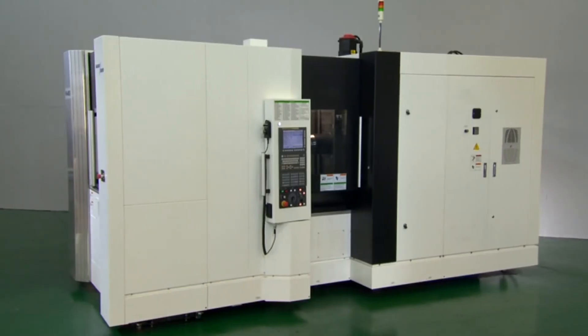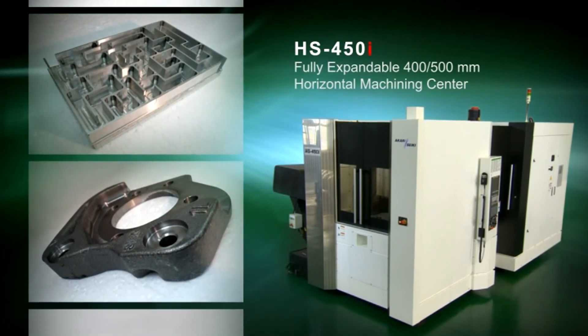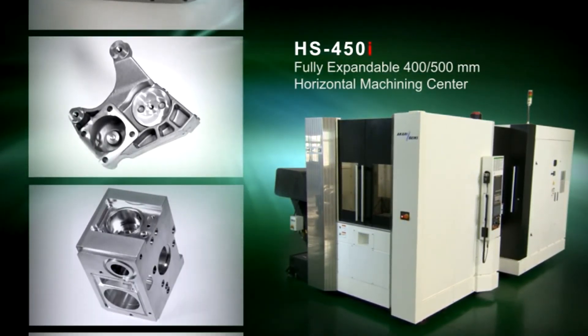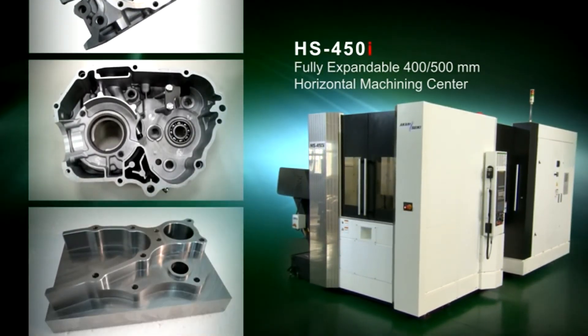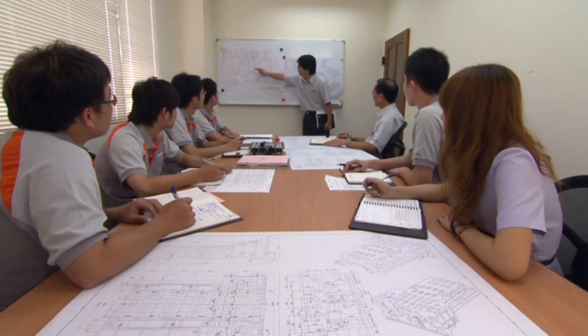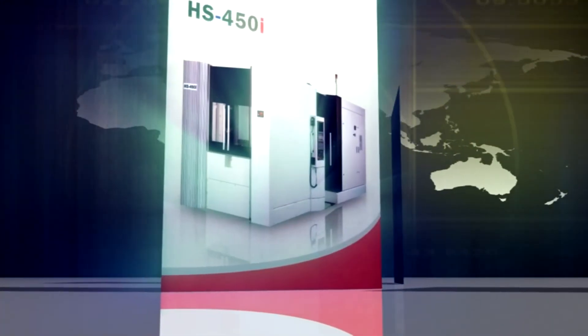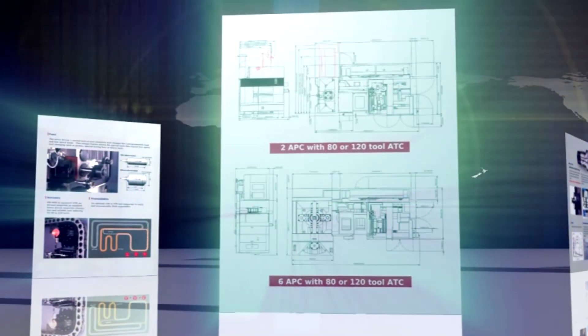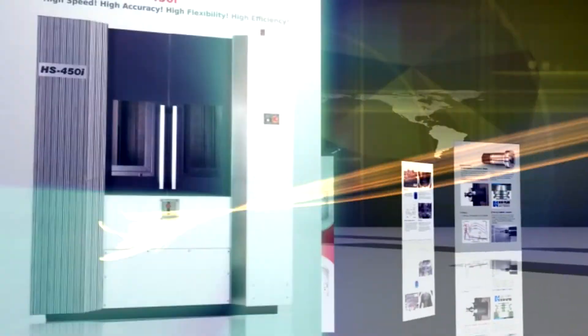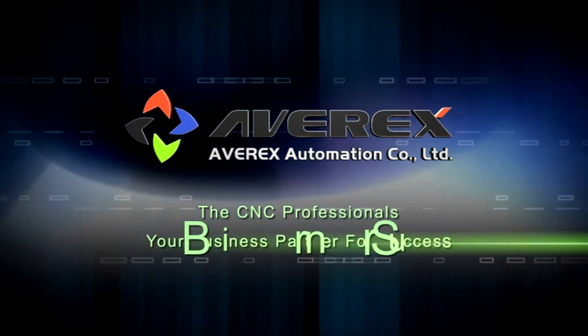The Akaris HS450i Horizontal Machining Center is specially conceived for speed, precision, performance and flexibility. Its high dynamic, high versatility, excellent surface finish and outstanding machining accuracy are synonymous with efficiency, quality and productivity. With our experienced staff in R&D and customer service, Averex can satisfy customers with the most complex and sophisticated machining requirements in the manufacturing industry. Averex — The CNC Professionals — your business partner for success.